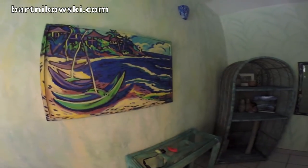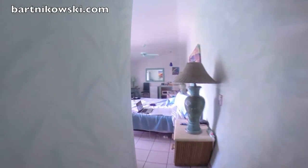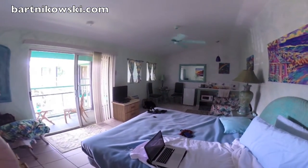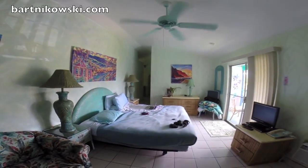Here's the hallway. Nice closet. This is a nice big room. King size bed. Look at this kitchen — well, kitchenette. But it's good size.